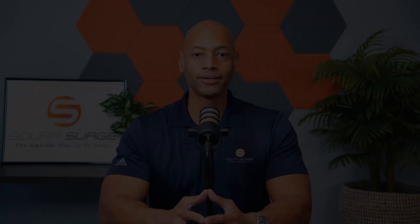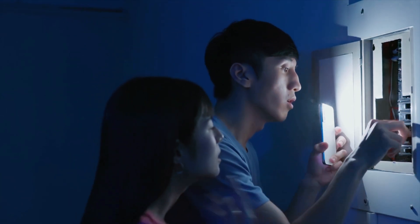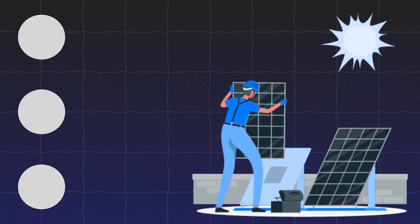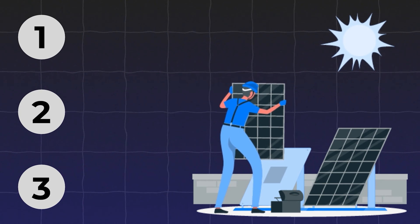Do solar panels work when the power goes out? It's probably one of the most common questions that come in, especially for folks that have already invested in solar panels only to find out that the system doesn't work during a grid blackout. In today's video I'm going to be teaching you about the three different types of solar power systems and which ones actually work when the power goes out.